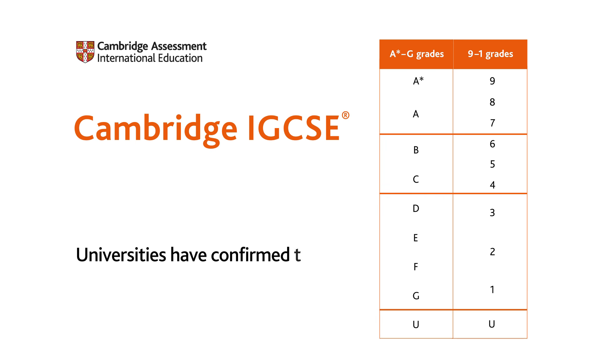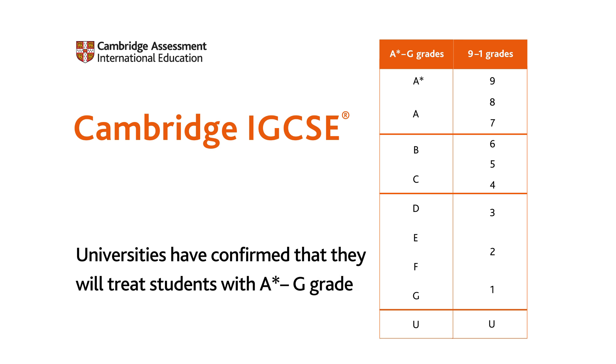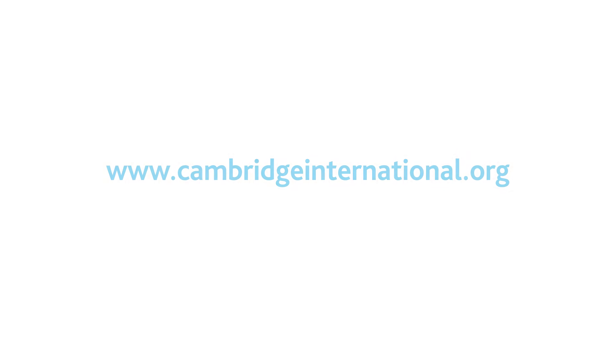Universities have confirmed that they will treat students with A Star to G grades and 9 to 1 grades equally. For more information about our grading, visit our website.